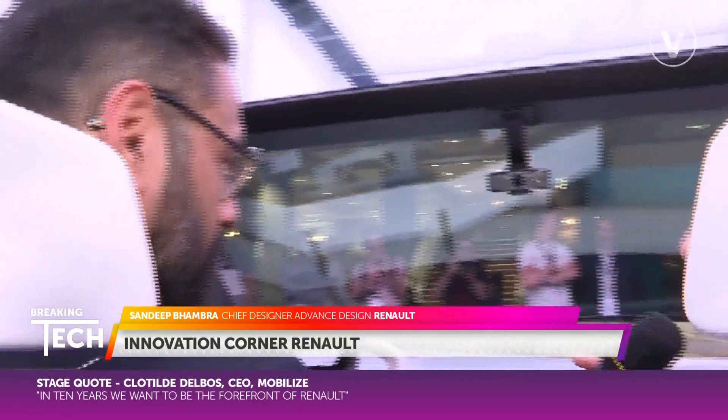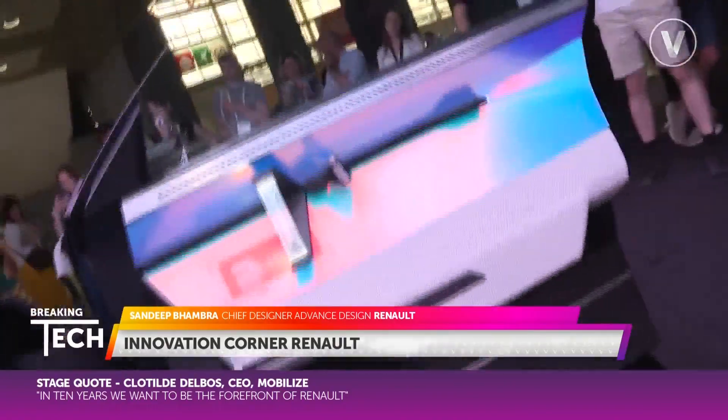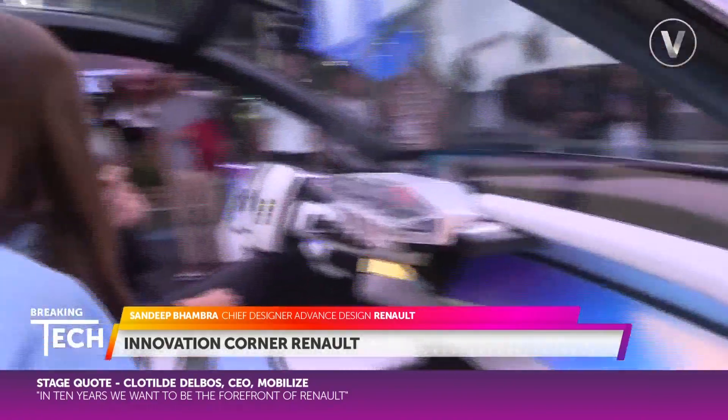And Sandeep, why has Renault chosen to bring the Scenic Vision to Vivatech this year? The Scenic itself is, for Renault, a 'voiture à vivre' — a car to live in. We've tried to reinvent this with the Scenic Vision. Vivatech is all about making technology and living somehow connected — it's all about living and technology — and we think that this car has the right feeling for Vivatech.